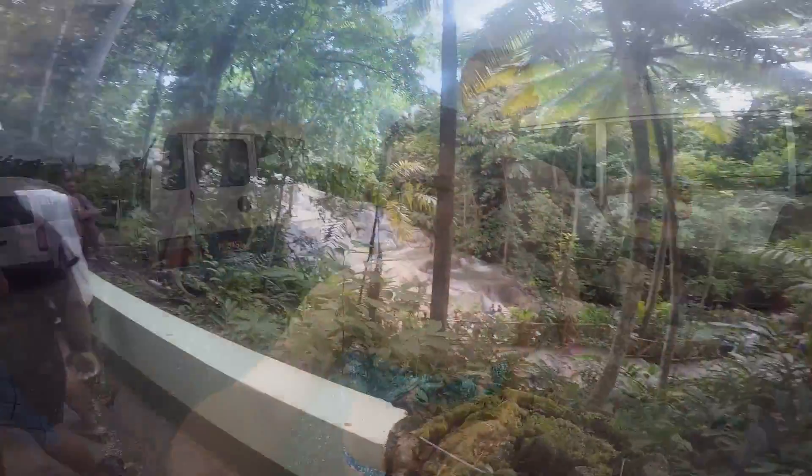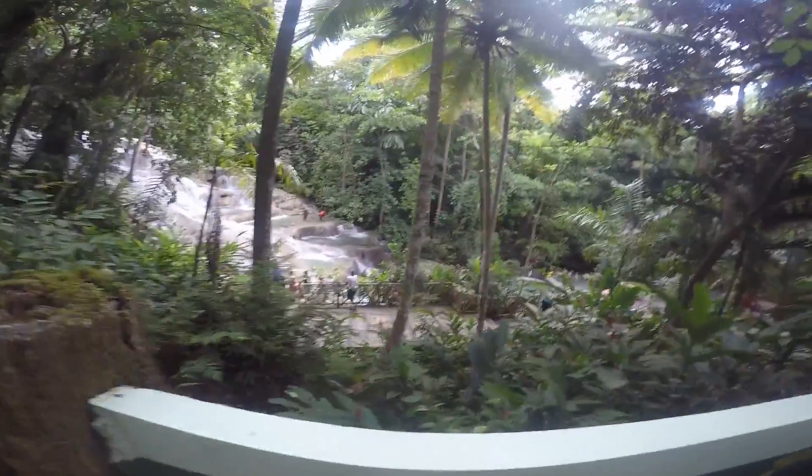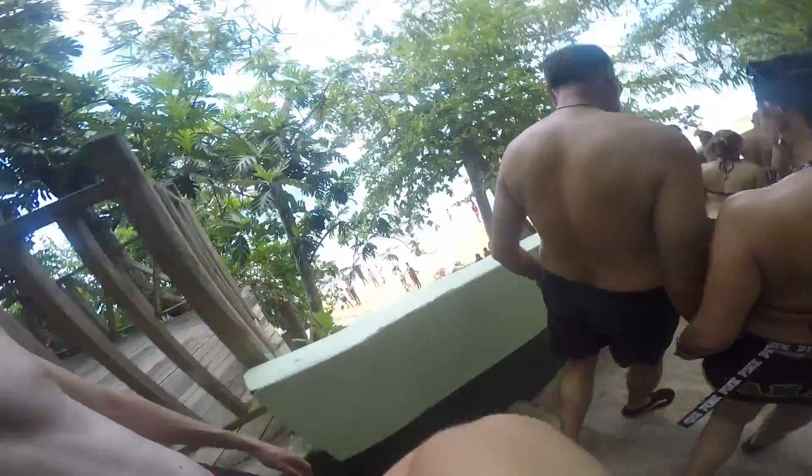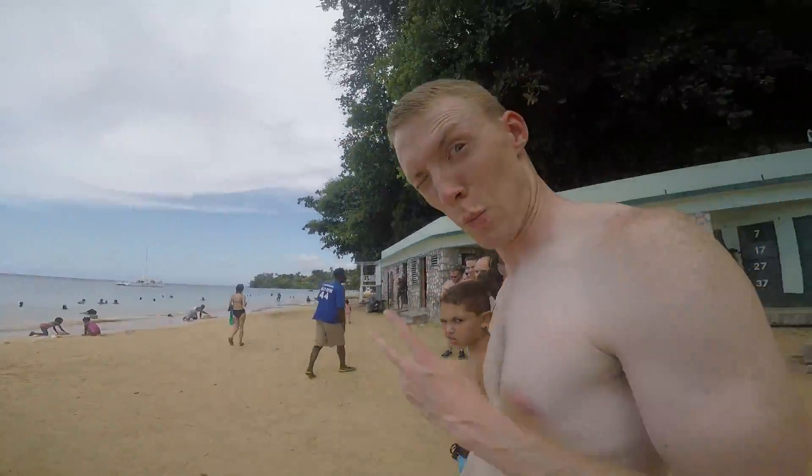We're going to Dunn's River Falls. We had no idea, but at Dunn's River Falls we had to go from the actual ocean all the way to the top of the falls. We're going all the way from down here all the way back to the top of the falls. This is the beach we're starting from.